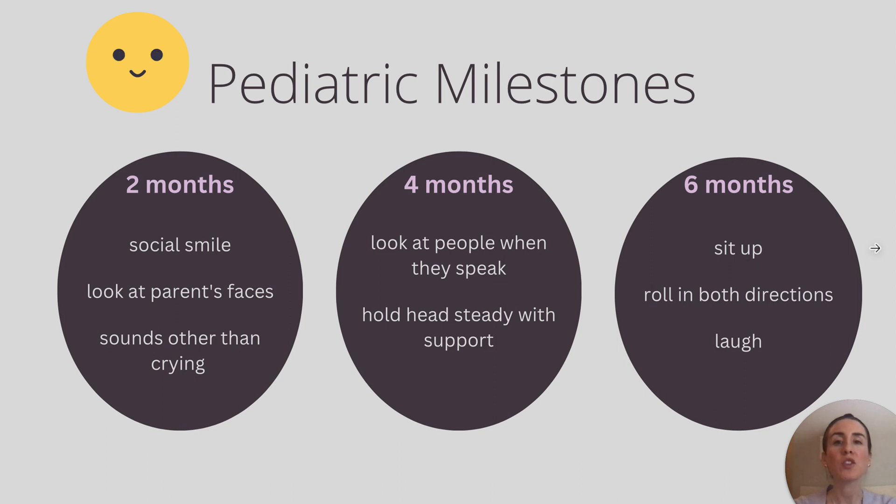At six months, a baby should be able to sit up, laugh, and roll in both directions. This is also when we may see the first tooth erupt.